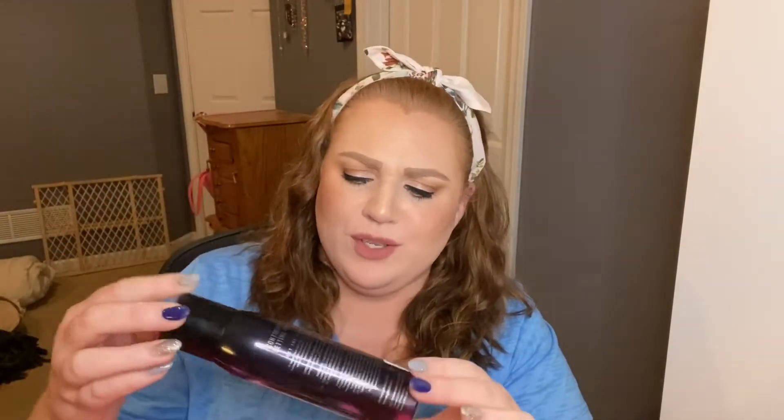Next I have the Morphe Continuous Setting Mist. I'm not sure if this was special packaging or what, but I really enjoyed using this every day. I love the mist — it's a very fine mist. Definitely recommend it.